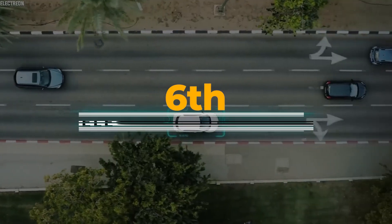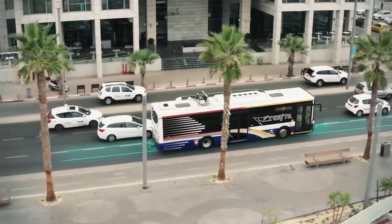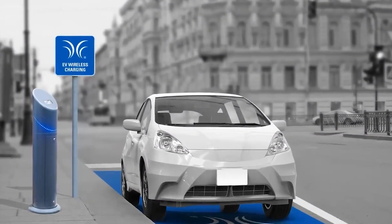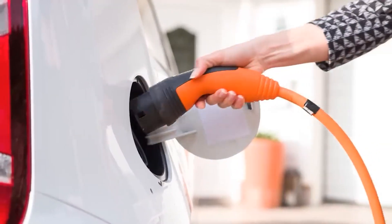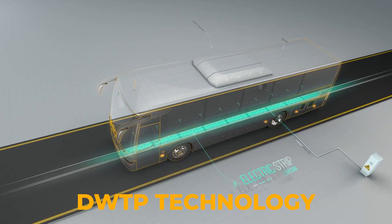Imagine charging your electric car while you drive — Electrion makes it a reality with its ingenious smart roads. Operating in Sweden, Italy, Israel, and Germany, Electrion pioneers smart roads facilitating electric vehicle charging while in motion. No more stopping for long charges; simply drive and top up seamlessly. These roads employ DWTP technology, integrating cables and inductance coils beneath the asphalt surface.